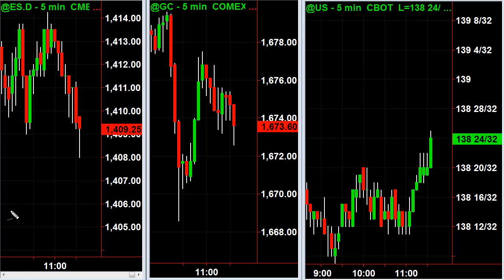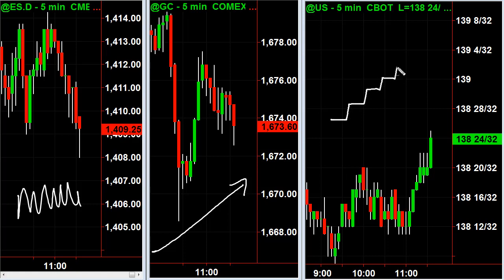The index futures — Dow, S&P, NASDAQ, and Russell — trade like this. This is gold; it trades like this — it's a nice trending instrument. Then this is bonds; it trades like this. That's the intraday personality of those markets.